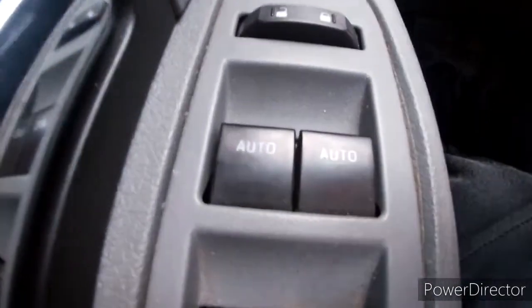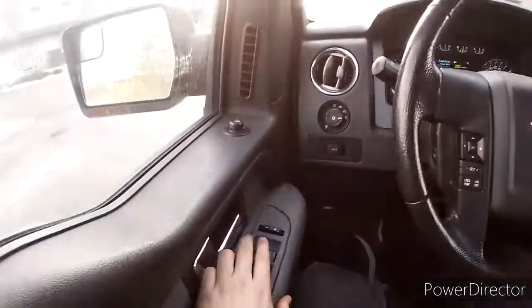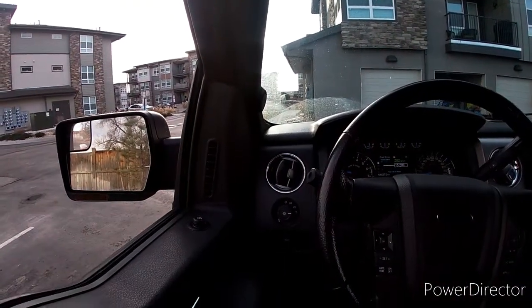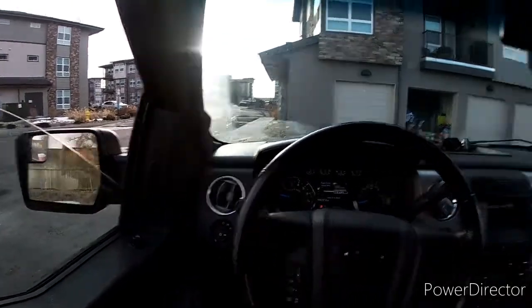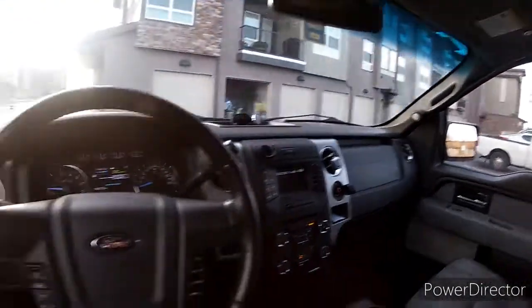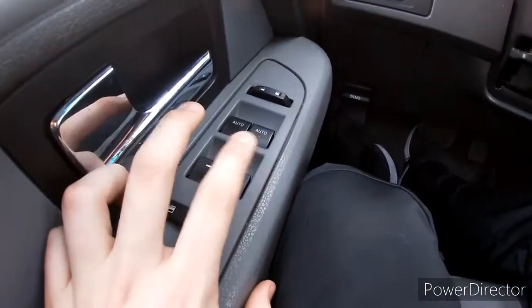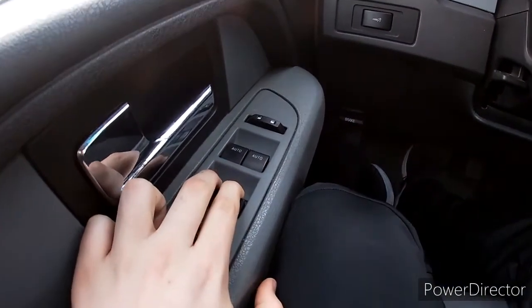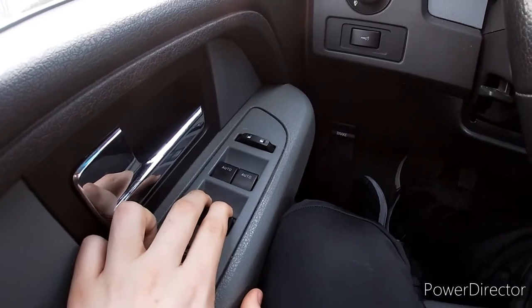The front passenger and driver windows are auto down — and auto back up too. For the rear windows, it's not the same — you have to hold down to lower them, or manually bring them back up.